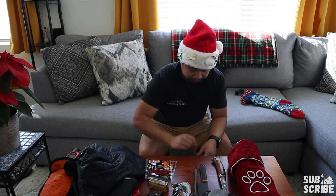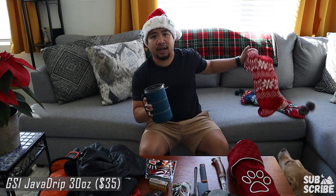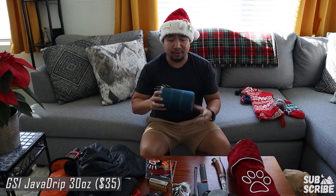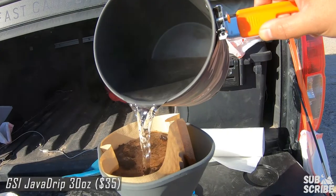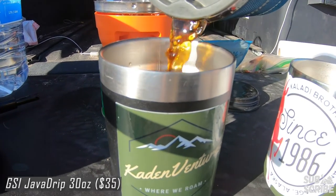Next up in this stocking is the GSI Java Drip 30-ounce coffee maker. This has been awesome — even when we were moving between houses and didn't have a coffee maker, we were using this in the kitchen. That's how much we loved it. You've probably seen this in my videos many times. Highly recommend this coffee maker for camp.